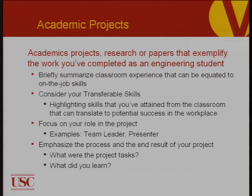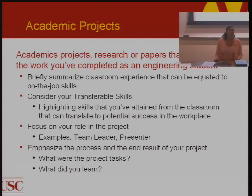Academic projects is a section many students forget to add. If you don't have much industry experience yet, highlight these projects. An academic project is important because it bridges what you're doing as a student with what you could do for a company in an internship, co-op, or after graduation. This section can include research papers, final projects, or final papers done for a class. When you finish your first semester at USC, you'll have something to put in your academic projects section. Briefly summarize your classroom experience and make sure it can be equated to job skills — focus on transferable skills.